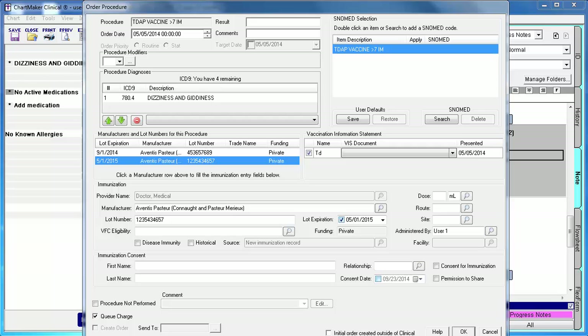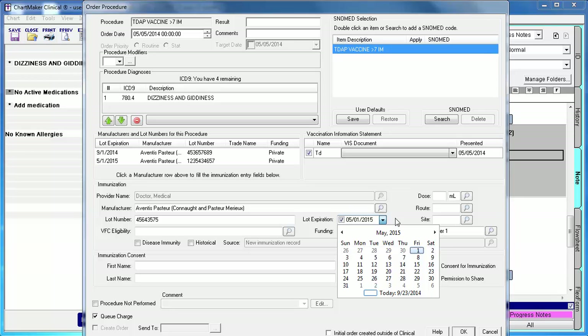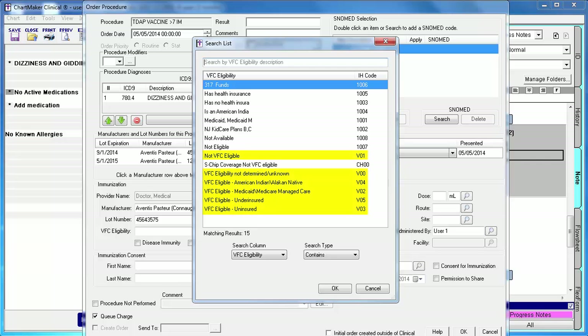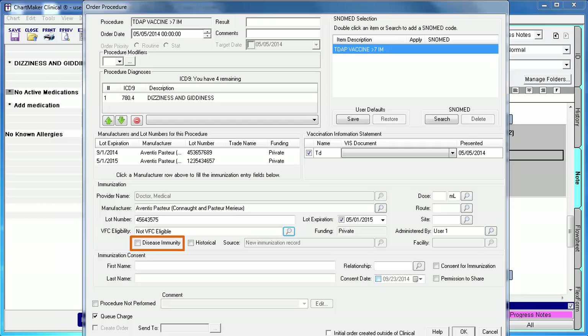If you need to modify the Manufacturer, click the lookup icon to search for it. If you need to modify the lot number, simply type the new lot number over the old one. And same goes for the lot expiration — you can either click in the field and type the new value, or click the dropdown and select from the calendar. VFC eligibility should be entered if you participate in the Vaccine for Children program within your state registry. If you need to document this, click the lookup icon and select the applicable code — typically you will be selecting one of the V codes. The Disease Immunity checkbox would be selected if this patient cannot receive this vaccination because they have already been exposed to the disease. Please remember that if you use this option, you should also be selecting the Procedure Not Perform checkbox along with your corresponding reason as well.